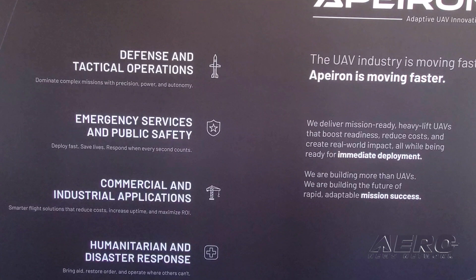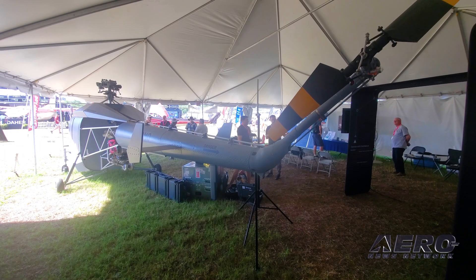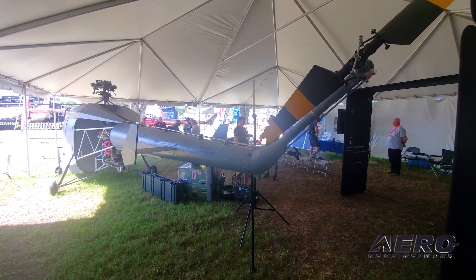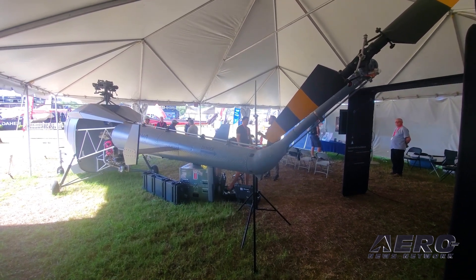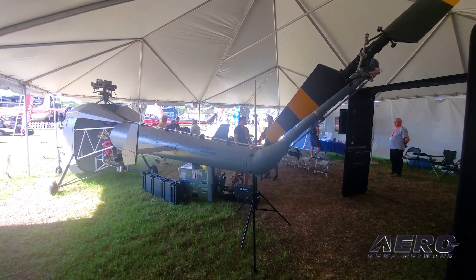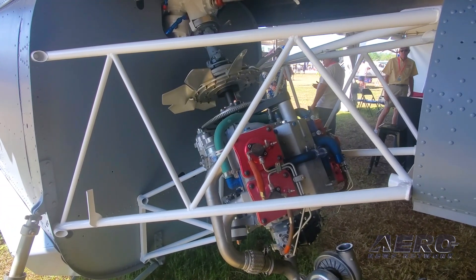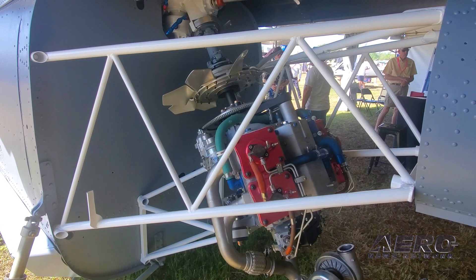As far as the aircraft is concerned, what kind of power plant are we looking at? We were looking at three power plants. One is an LS7, the other is a Lycoming IO540, and currently we're testing and looking to do a diesel Delta Hawk engine in it.